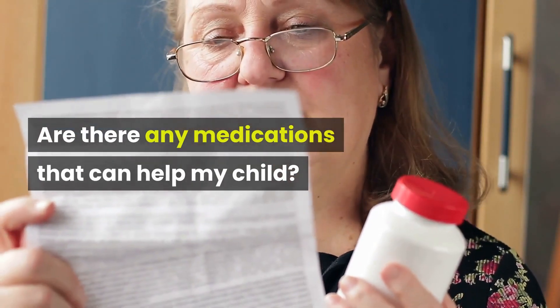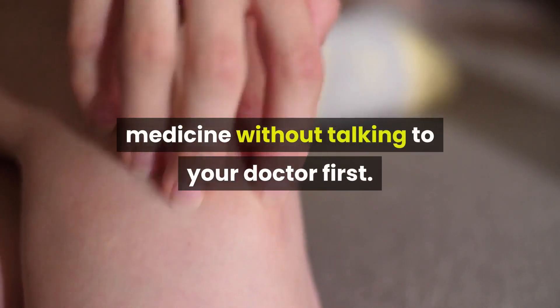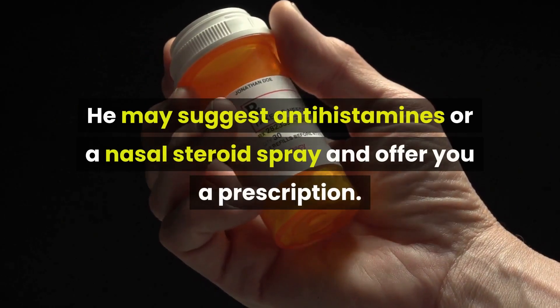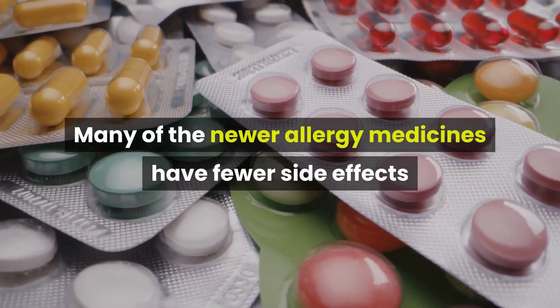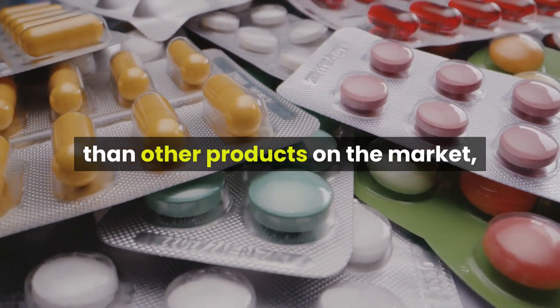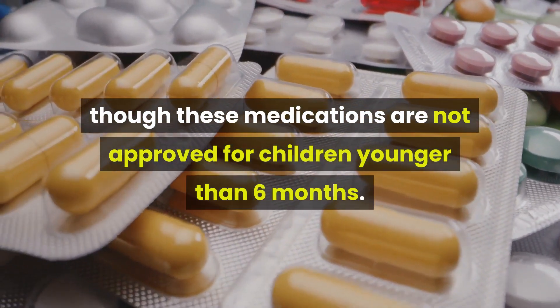Are there any medications that can help my child? Yes, but don't give her over-the-counter allergy medicine without talking to your doctor first. He may suggest antihistamines or a nasal steroid spray and offer you a prescription. Many of the newer allergy medicines have fewer side effects than other products on the market, though these medications are not approved for children younger than 6 months.